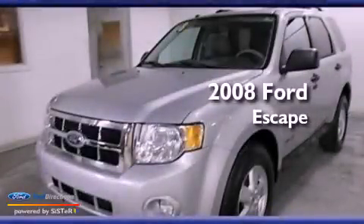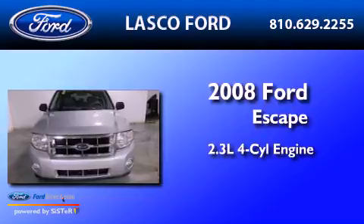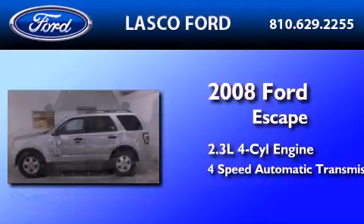This is a 2008 Ford Escape. It has a 2.3-liter four-cylinder engine and a four-speed automatic transmission.